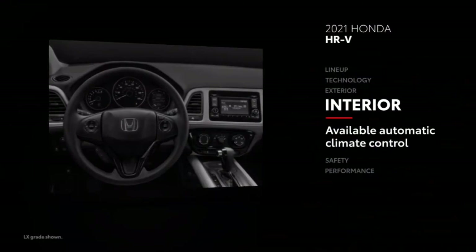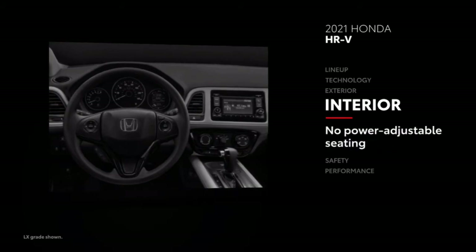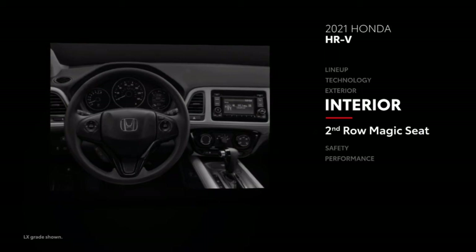Automatic climate control is not standard on HR-V, but it is available. And when it comes to seating, HR-V no longer offers power adjustability, but its second row does have Honda's Magic Seat feature that allows for a variety of cargo configurations.